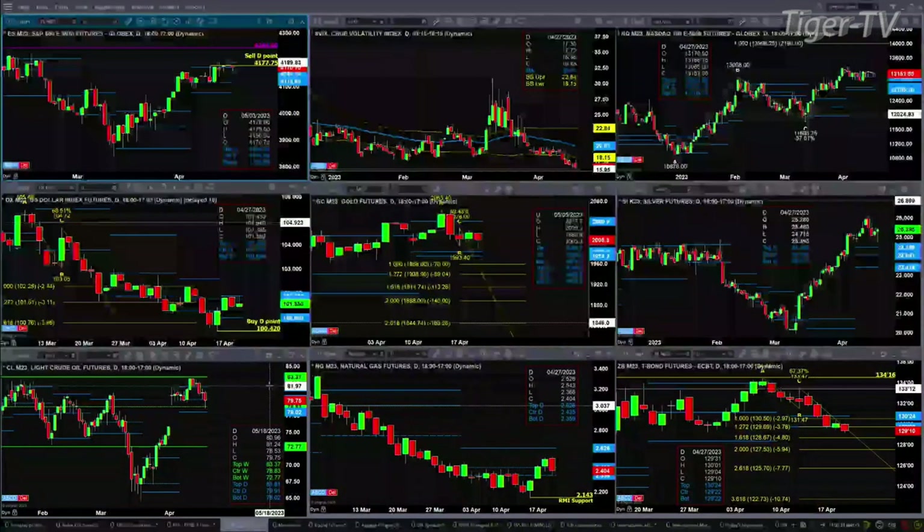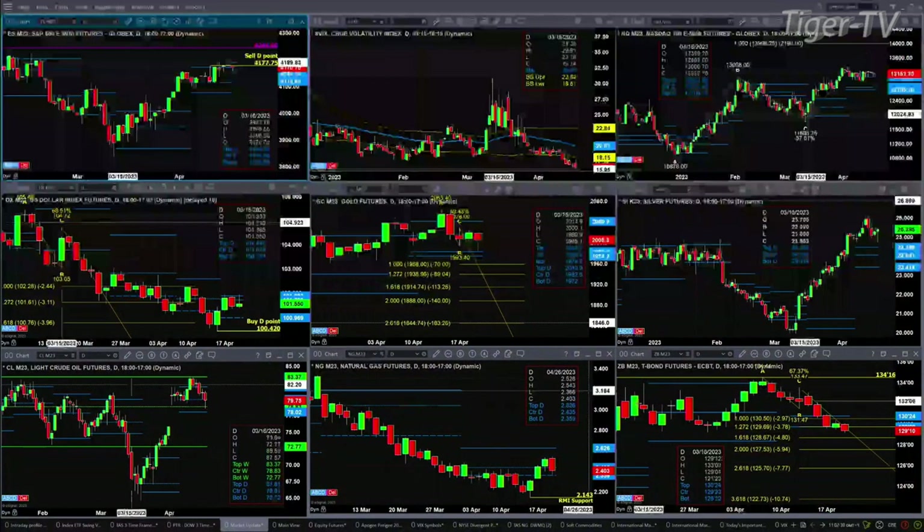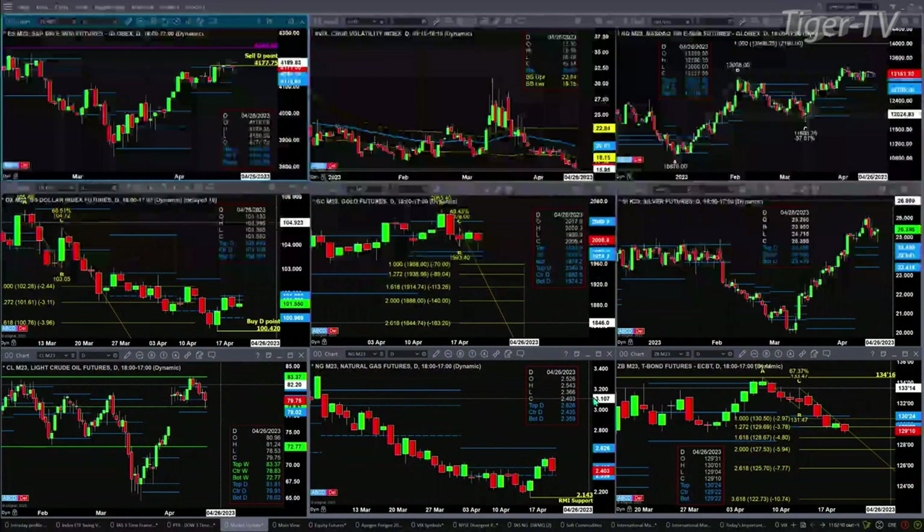Natural gas is pulling back today, but all it's done is test support — that's what you want to see it do. That support level is down at the $2.35 level. We've got an A-to-B equals C-to-D pattern to the downside in the 30-year Treasury, so watch for a bullish reversal candle. Short of that, we should see price continue to head lower.